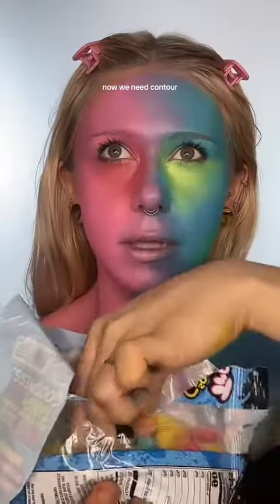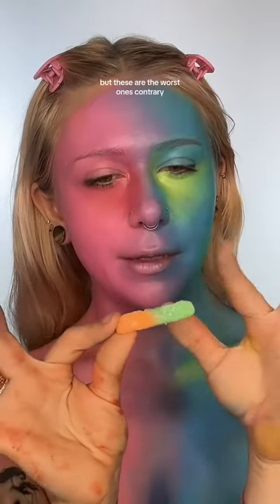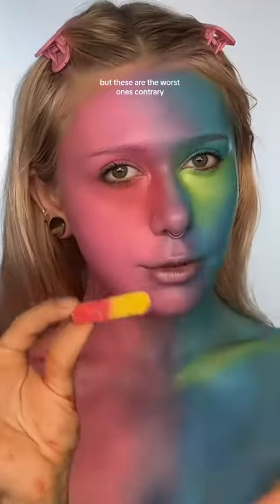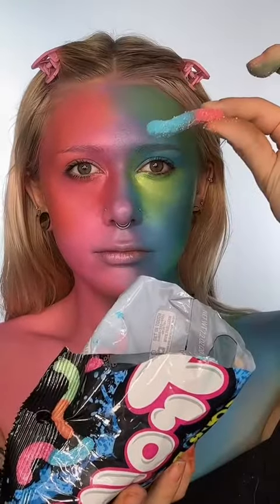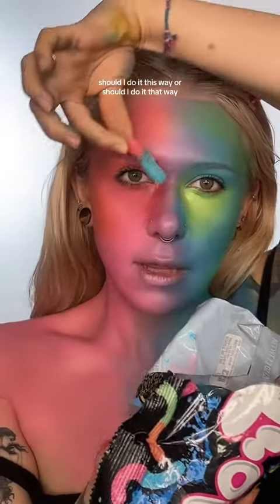Now we need contour. This is probably a popular opinion, but these are the worst ones — actually, these are the best ones. For eyeshadow, should I do it this way or should I do it that way?